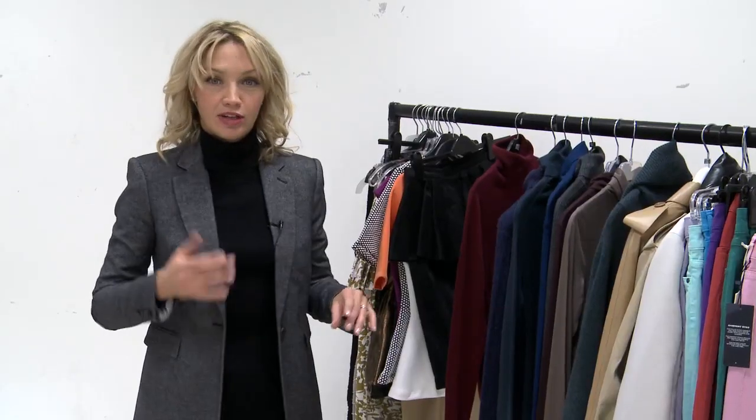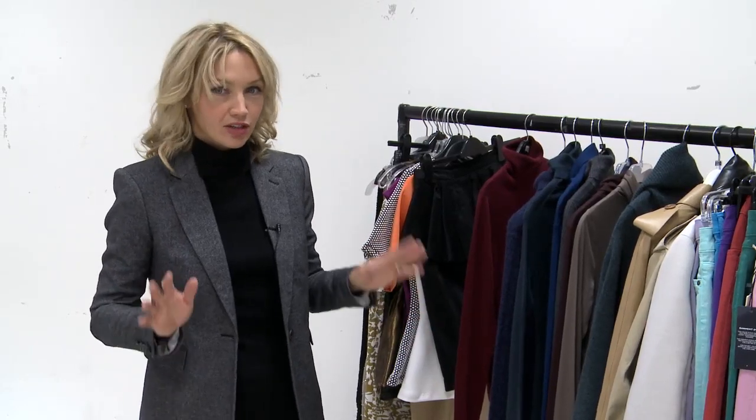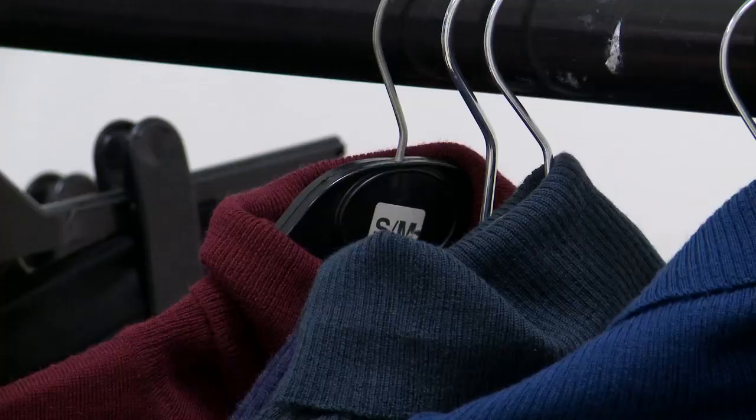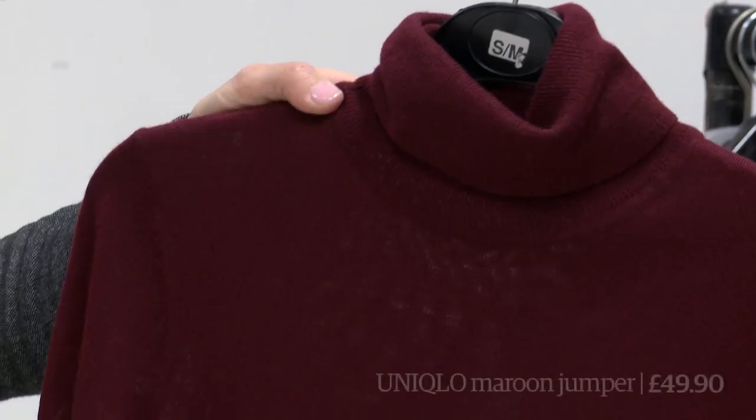So here I am in a polo neck, not fidgeting. This one's by Marks and Spencer's. The good thing about the polo neck trend is it's a totally easy, go-and-buy-something-on-the-high-street situation — super cheap, really not something you spend a huge amount of money on. As well as this Marks and Spencer's one, we found some others, all from your absolutely expected go-to high street staples. Uniqlo totally comes up trumps on the polo neck front, so we've got lots here.